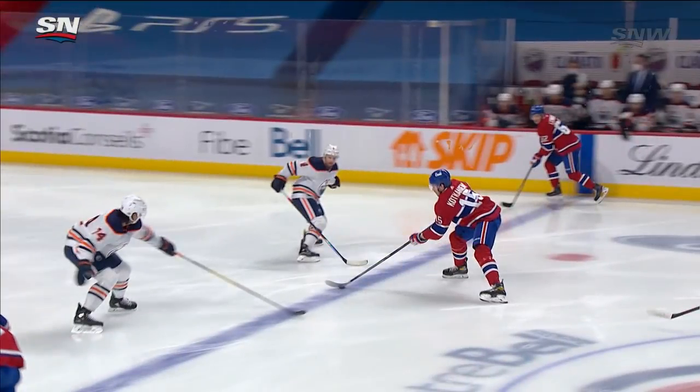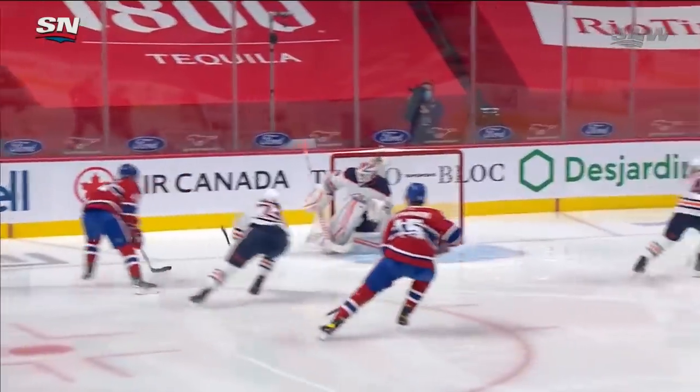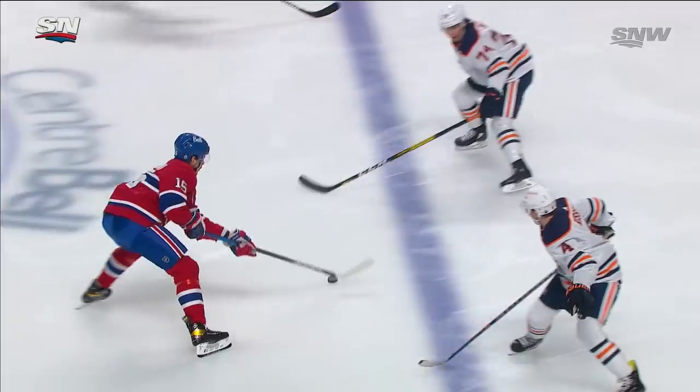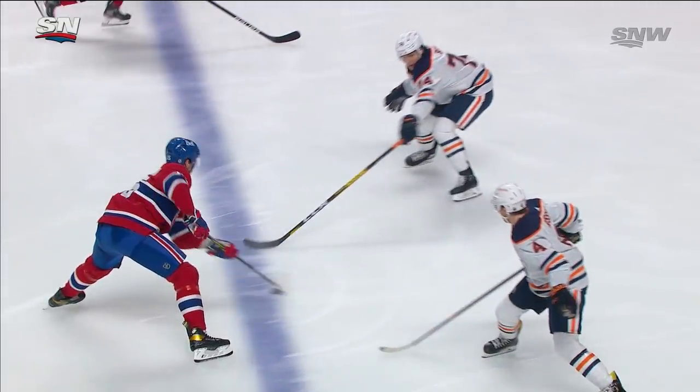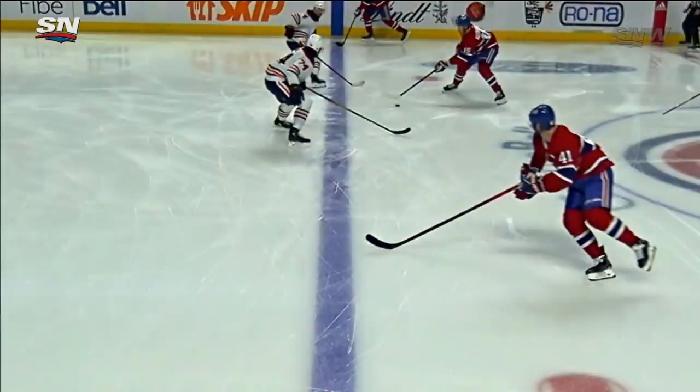And right here as it crosses the line — two players. Byron was on the left-hand side and he was right there. It was hard to make out where he was on the play. And Lekanen was also on the right side of him. You watch how Kotkaniemi kind of comes across the line and feeds it over to Byron — what a pass.